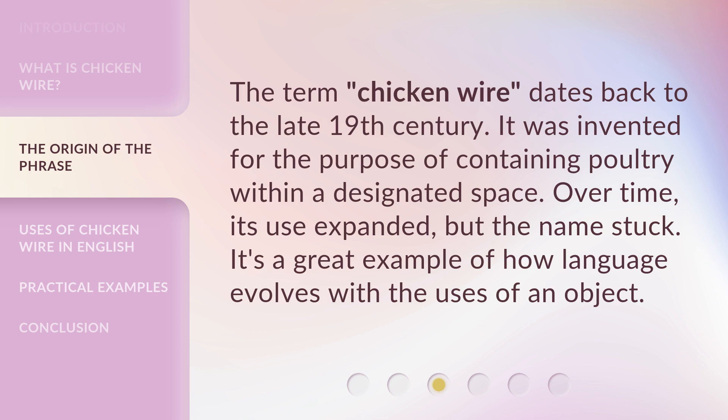The term 'chicken wire' dates back to the late 19th century. It was invented for the purpose of containing poultry within a designated space. Over time, its use expanded, but the name stuck. It's a great example of how language evolves with the uses of an object.